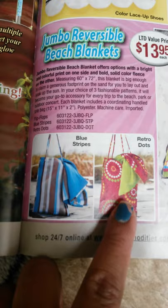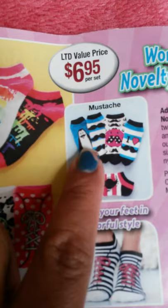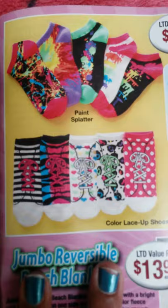This is five pairs for $6.95, and look at the stash mustache flip-flops — they are so adorable! I'm going to purchase these because I'm going to do a giveaway with them. I'll show you what it is — so cute, I love these.